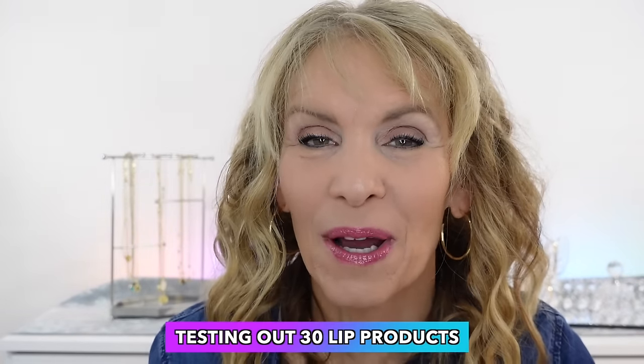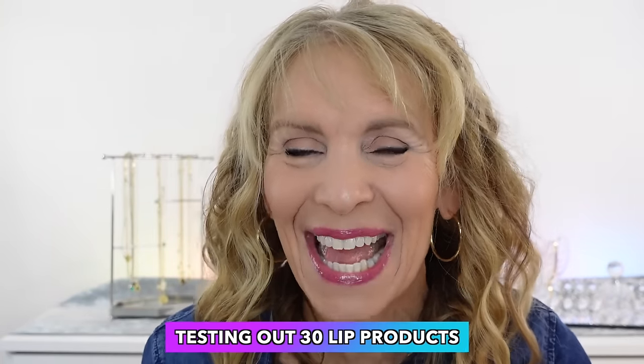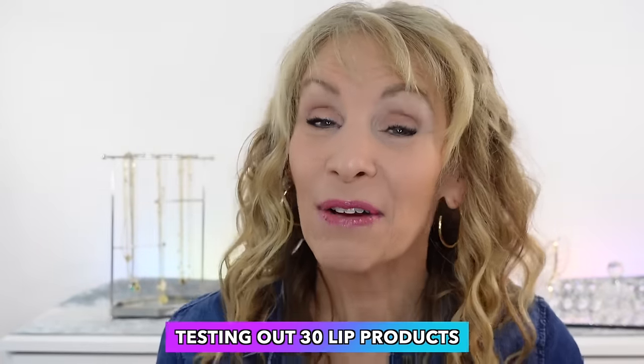I can't believe I'm doing this but I'm going to test out 30 lip products all in one filming session and we'll see how my lips do with this. I've never done a video like this before and I've bought so many lip products recently. Some of them are on the pricier end and I was very curious are these worth the price, and then some are super affordable. I thought it would be fun just to try them on my lips, let you see how they look, and then you can decide for yourself whether you think they're worth it.